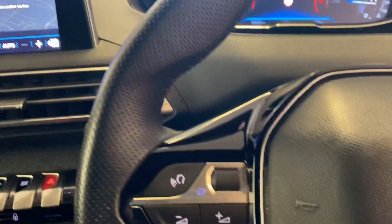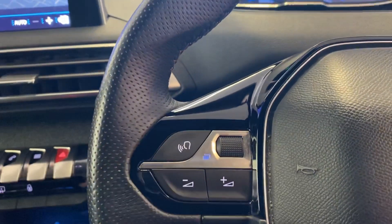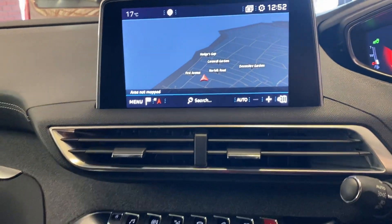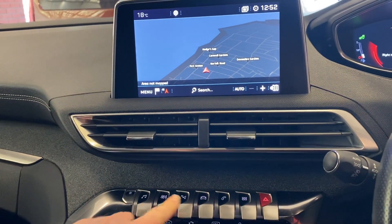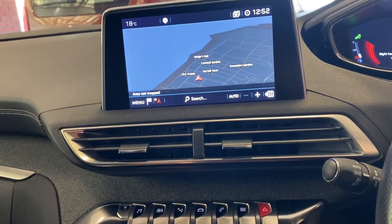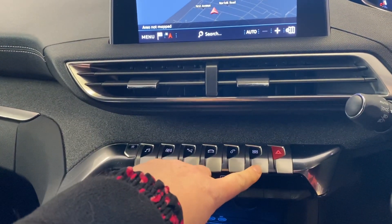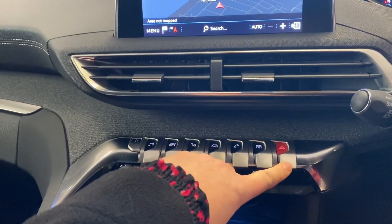On the 3008, on the steering wheel there's a voice prompt button here, so we're going to be using that to issue the voice commands. At the moment the screen's in navigation mode, but if I wanted to change that I could do so by using the piano keys located here along the dash — radio, automatic air conditioning, navigation, vehicle settings, telephone, additional apps which would be Android Auto or Apple CarPlay, and of course the hazard warning lights.